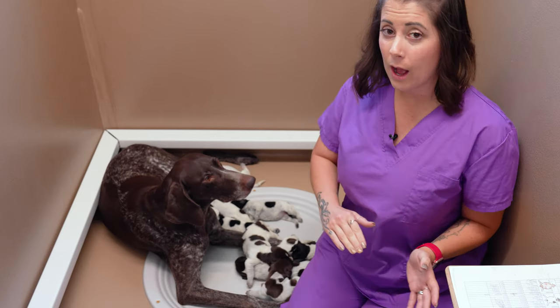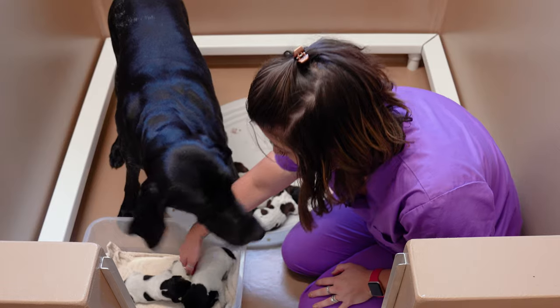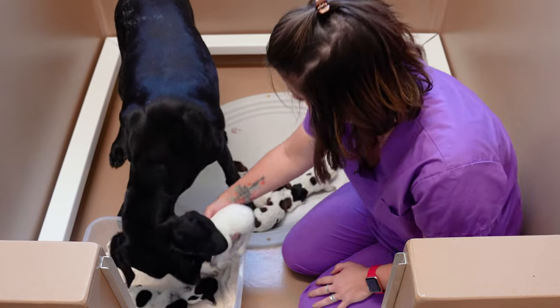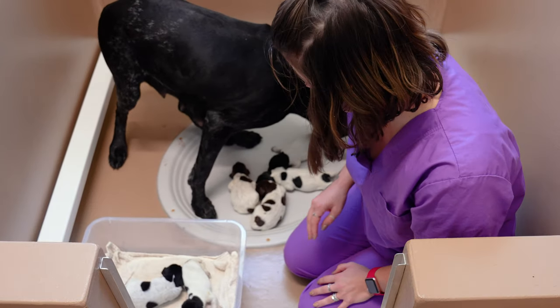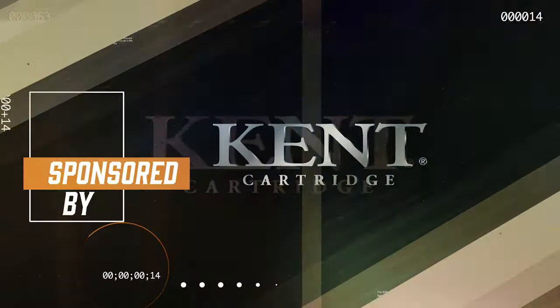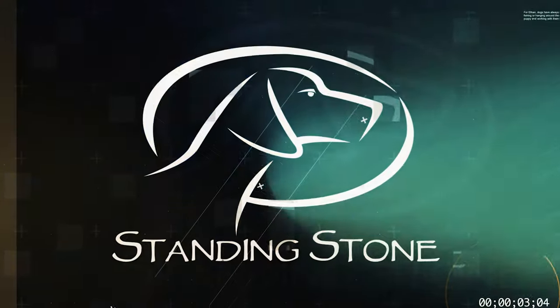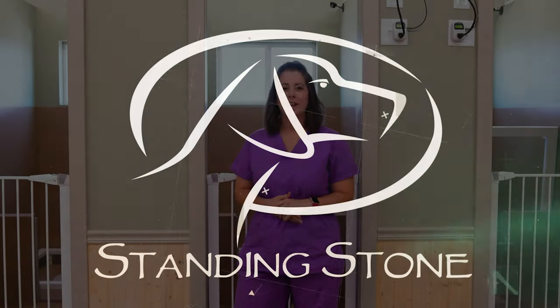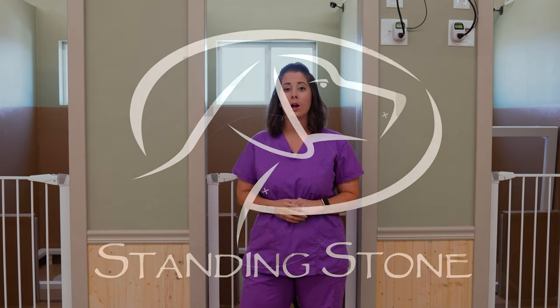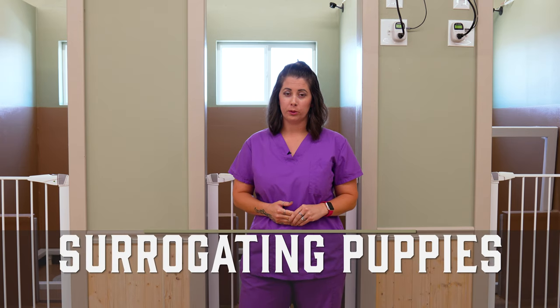I'm going to move Grit out, grab a couple puppies, and then meet you over at Muddy's whelping box. Hey guys, Kat here from Standing Stone, and today I want to talk to you about surrogating puppies — what that means, why you may need to do it, and how to go about surrogating puppies properly if you do need to.